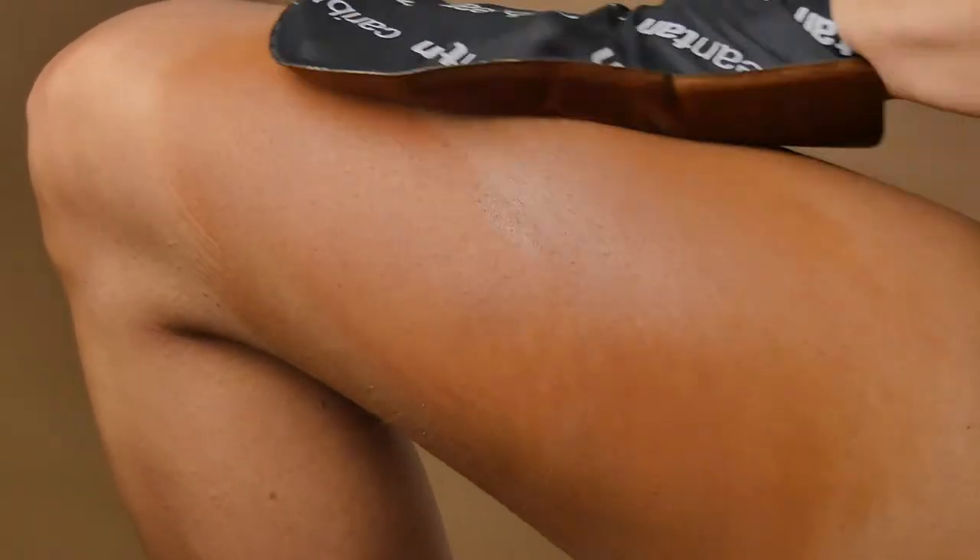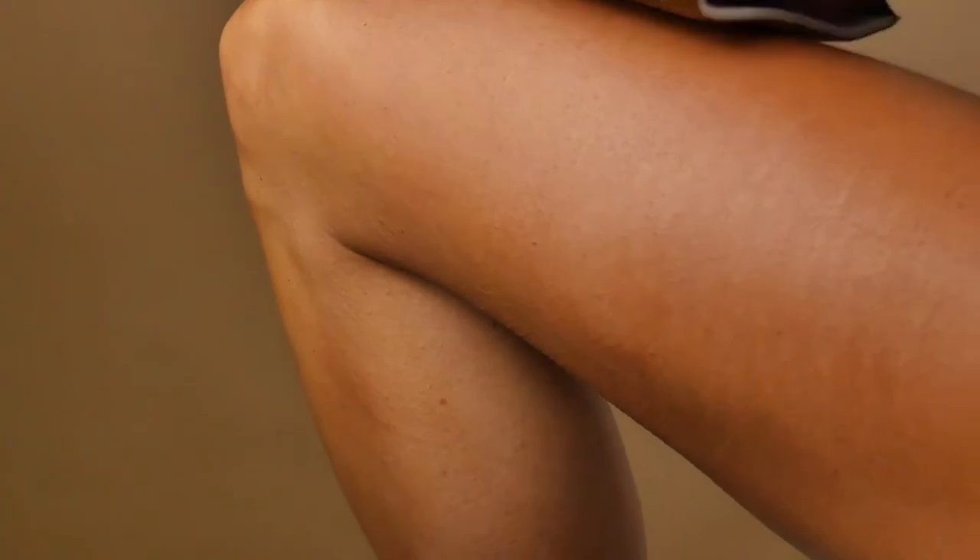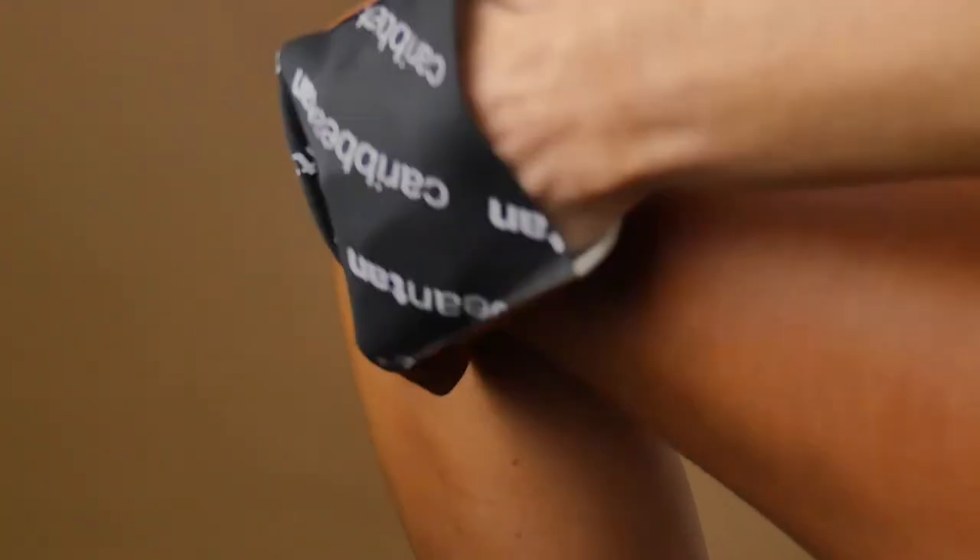Recommended for a last minute quick tan and can be used on its own or to touch up or darken your current tan. The body bronzer can be used on the entire body and face.